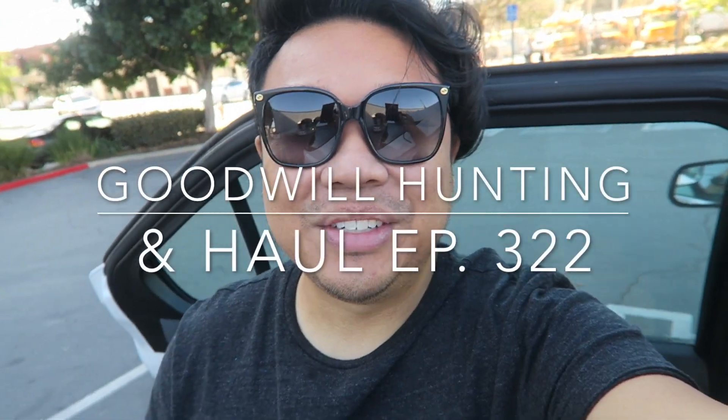Greetings and salutations from YouTube. It's Hadrian here. How's everyone doing today? Hope you guys are all doing fantastic. Welcome to a new video. Today we're at the Goodwill and I'm super excited to go inside because I've never been into this particular store.